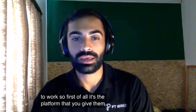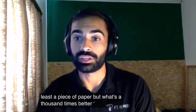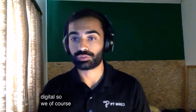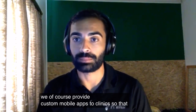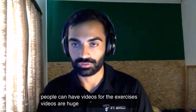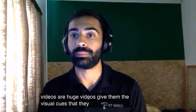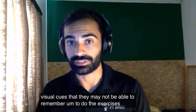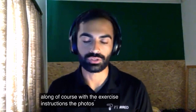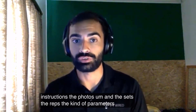First of all, it's the platform that you give them. At the very least, a piece of paper — but what's a thousand times better is doing something digital. We provide custom mobile apps to clinics so that people can have videos for the exercises. Videos are huge. Videos give them the visual cues they may not be able to remember, along with the exercise instructions, photos, sets, reps, and the parameters for each exercise.